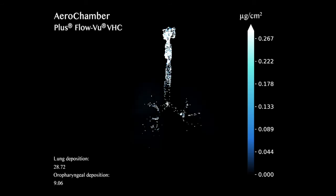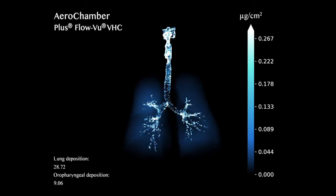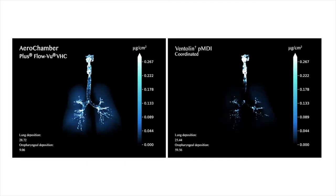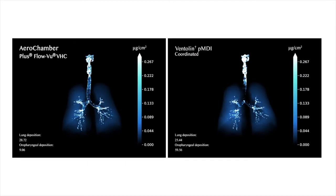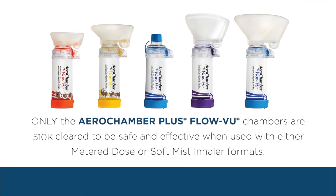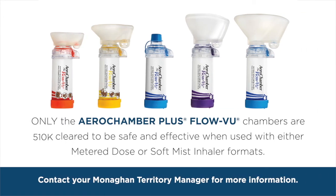This medication deposition using the Arrow Chamber Plus Flow View VHC is better than the coordinated effort with MDI alone and has the potential to improve therapeutic effectiveness and decrease medication side effects. Prescribing a valved holding chamber with inhalers helps reduce the risk of errors, which has been shown to improve patient outcomes.